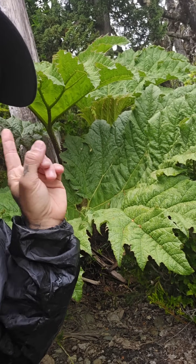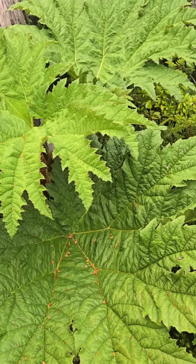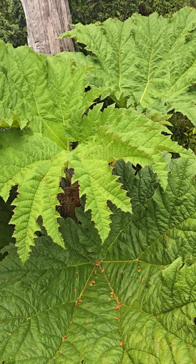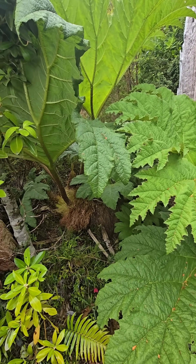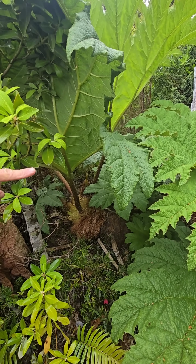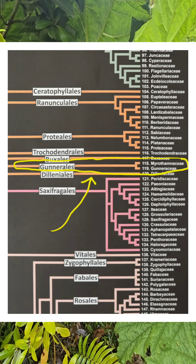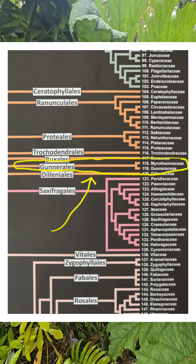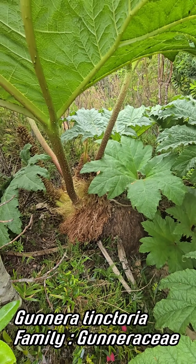And most impressively right now, this plant: Gunnera tinctoria, known colloquially as Chilean rhubarb — it's got no relation to rhubarb at all. It's a kind of a long, lonely branch in the angiosperm family tree. The Gunnerales has only two families in that order; Gunneraceae is one of them, and here is Gunnera tinctoria.